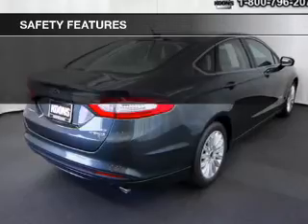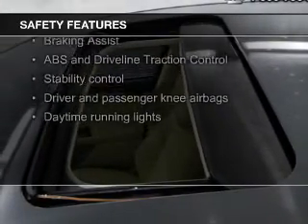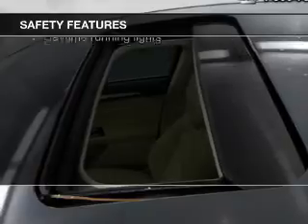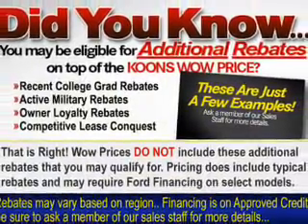A navigation system. Safety was made a priority with these features: curtain head airbags, side airbags, independent suspension, brake assist, traction control, and stability control.